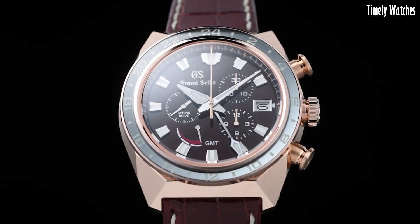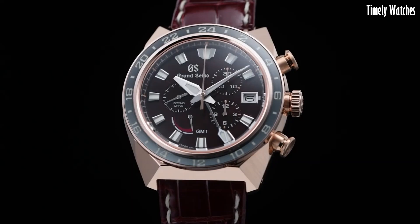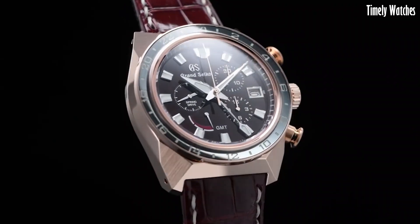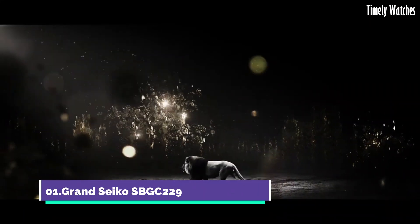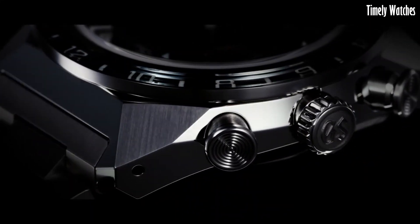The Grand Seiko Ceramic is a testament to Japanese craftsmanship, combining style, substance, and reliability in a single luxury watch. Number 1: Grand Seiko SBG C229 is a remarkable timepiece that combines exquisite craftsmanship with advanced functionality.